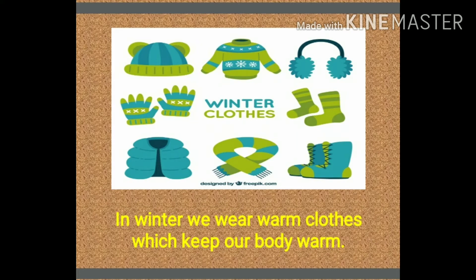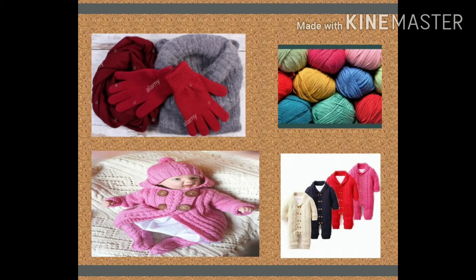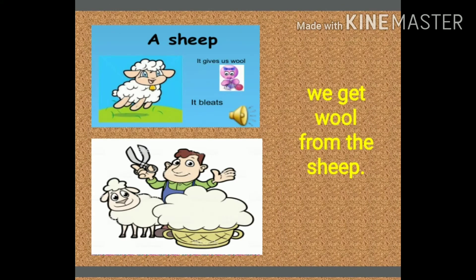Now let us see the clothes that we wear in winter. In winter, we wear warm clothes which keep our body warm. Some examples are sweaters, mufflers, gloves, caps, socks, and many more things. We get woolen clothes from the hair of the sheep.